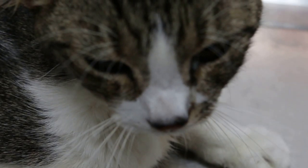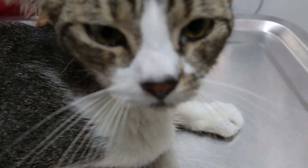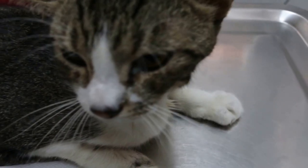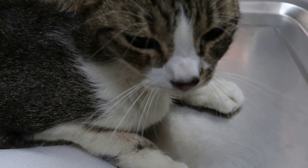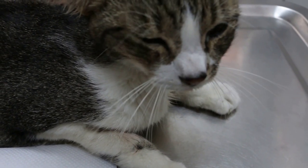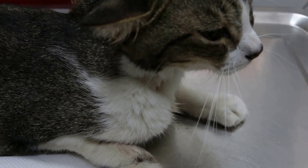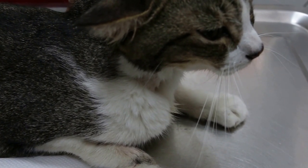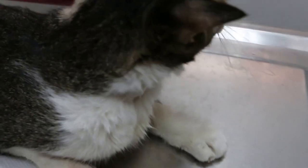This cat had been treated for FLUTD, feline lower urinary tract disease, by another vet about 15 days ago. He went home but wasn't eating and was dehydrated and lame. Then after 10 days, he came here for treatment.